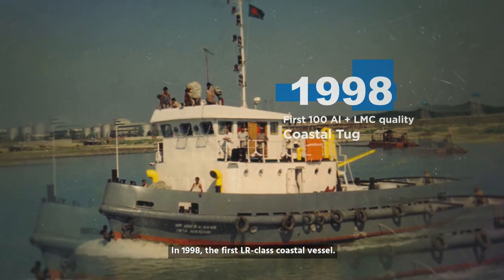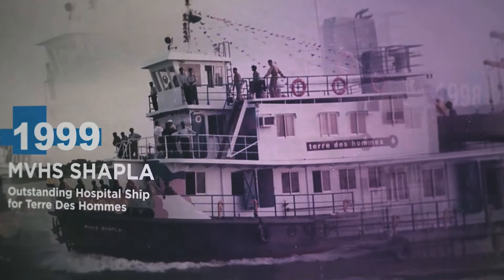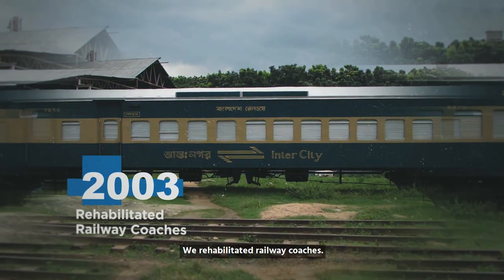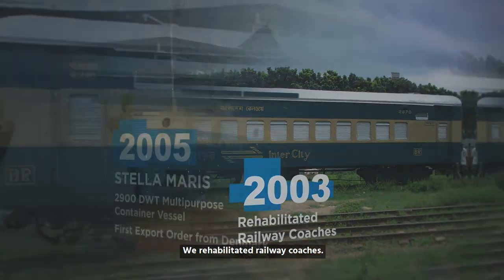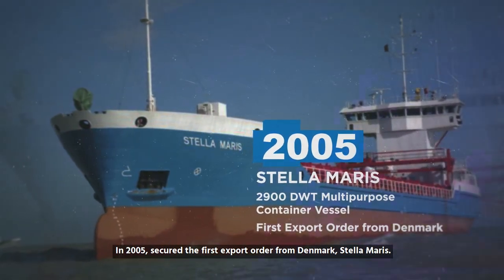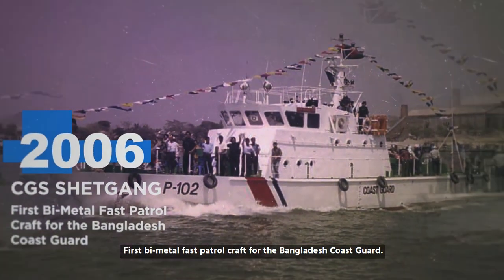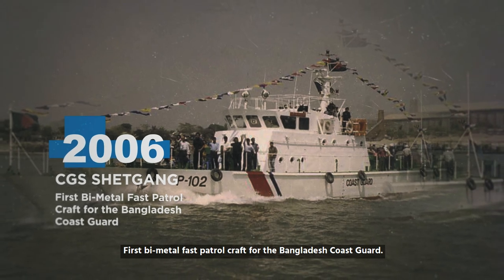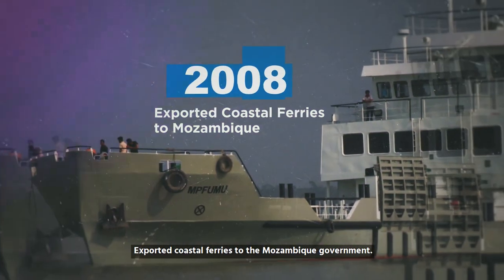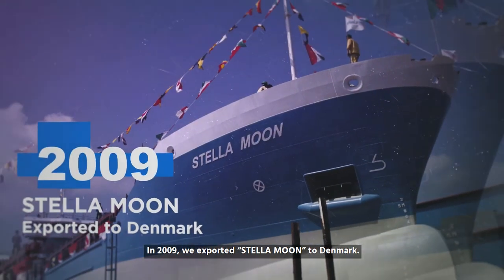In 1998, we built the first LR class coastal vessel and a hospital ship for Teledas Holm, and rehabilitated railway coaches. In 2005, we secured the first export order from Denmark — Stellar Maris — and built the first bi-metal fast patrol craft for the Bangladesh Coast Guard, and exported coastal ferries to the Mozambique government.